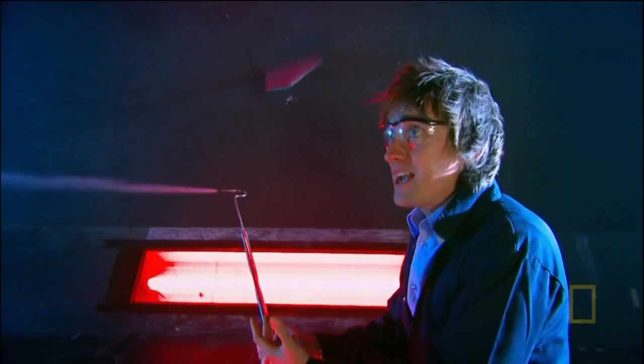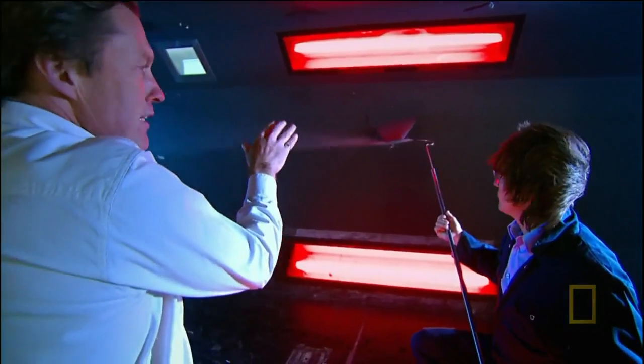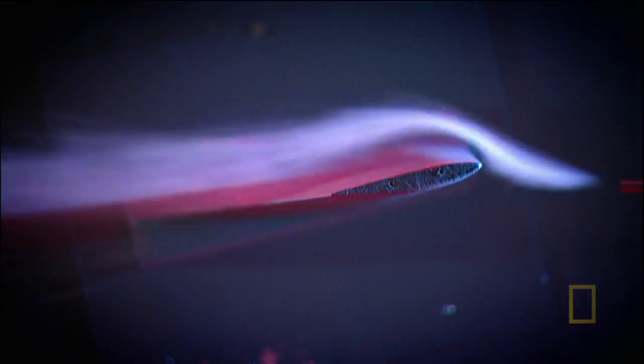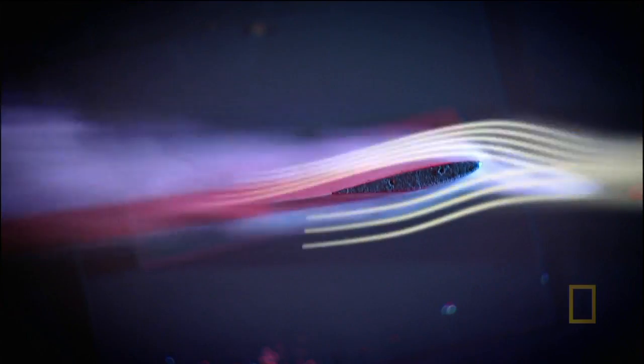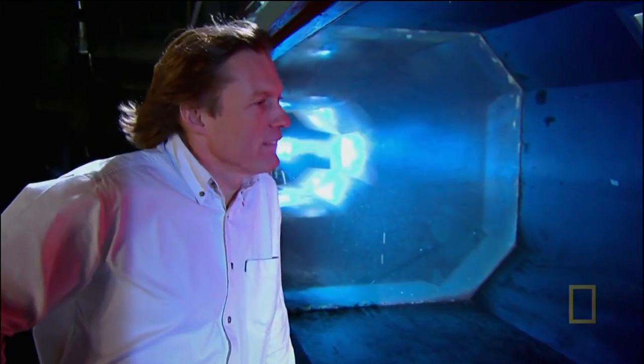Peter's given me a hand-held smoke generator so I can make the airflow visible. The key thing about a wing is the cross-sectional shape, which bends the air around the wing. The wing is designed so that air moves faster above than below — as a result, the air above the wing is at lower pressure than normal, so the higher pressure underneath the wing pushes upwards, creating lift for the whole aircraft. The same smooth flow of air creates lift all the way along the wing.